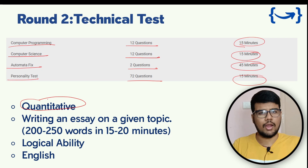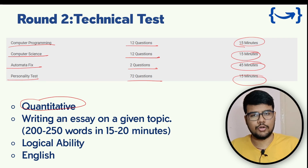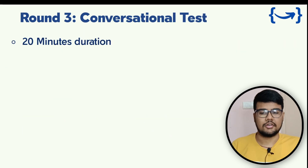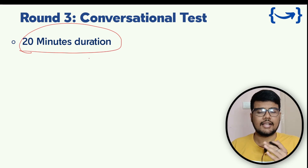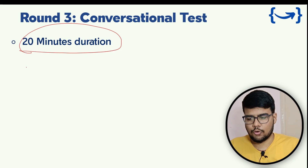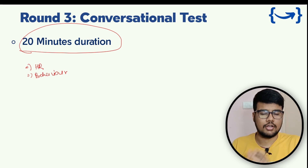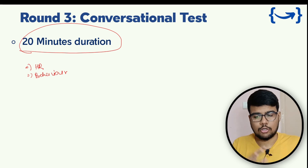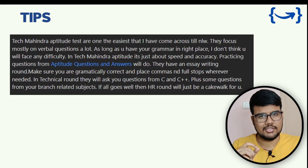For quantitative ability, if you've been practicing aptitude for a while, you should be in good shape. Essay writing follows the same format as in round one. Round three is the conversational test, where you need to speak for a 20-minute duration. It may include HR-type or behavioral questions where you explain your answers. Your ability to frame sentences and your verbal skills will be tested. Since this is an automated test, keywords are fetched to determine your result.